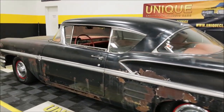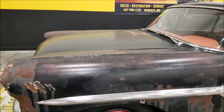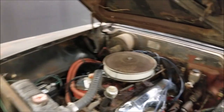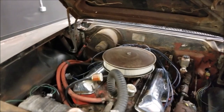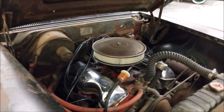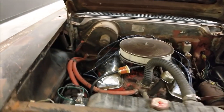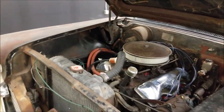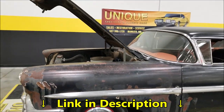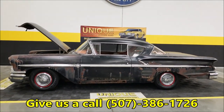I'm going to pause this video a second, pop the hood, and check out the engine bay — see that 348 run. There's the 348 underneath the hood. So it is a runner. There you go — running driving project, 1958 Chevrolet Impala Sport Coupe hardtop.